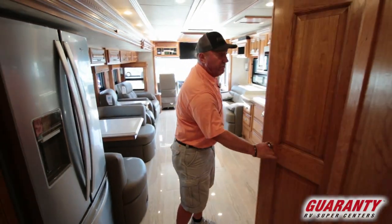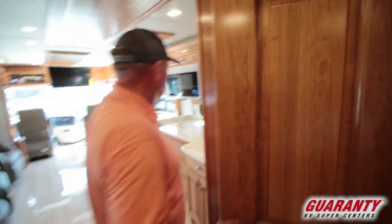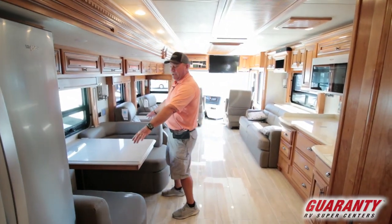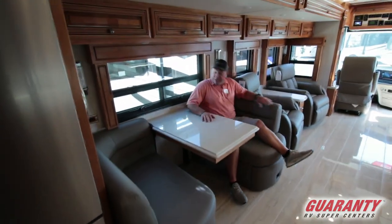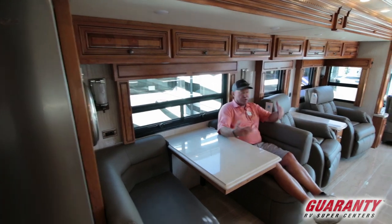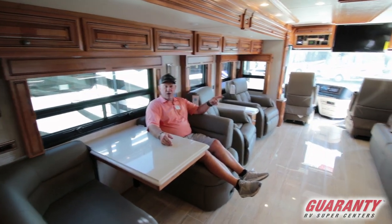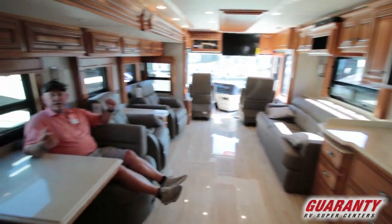Across over here you've got your half bath — always nice if you have guests in. When you're traveling you use this bathroom. Moving into the living area, got a nice dinette here. I really like this pad they've put in the back — it's very comfortable, almost like having two more recliners. You've got your pop-up televator TV across by the couch, and you can sit here in the morning and watch the news or whatever.